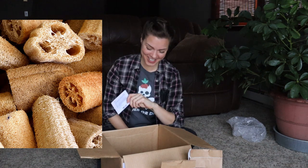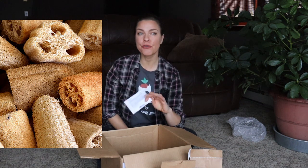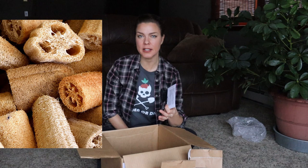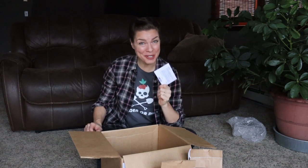Loofah gourd — this has been on my wish list for about five years, and for whatever reason, usually because I run out of space, it never gets planted. This year I'm doing it. I want to grow it on a cow panel trellis I'm putting over my two raised beds as a walkway. It's got big vigorous vines, and then I can use the mature gourds as actual dish scrubbers, since we're buying store scrubbers anyway that closely resemble loofah. I think the kids will find it really fun too.